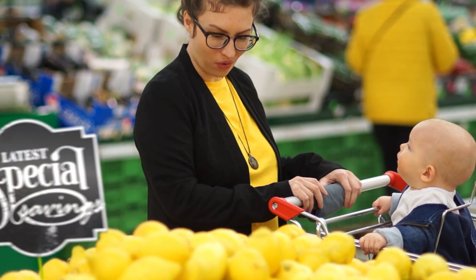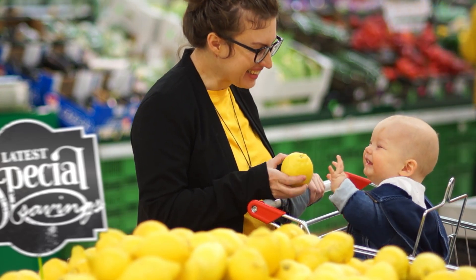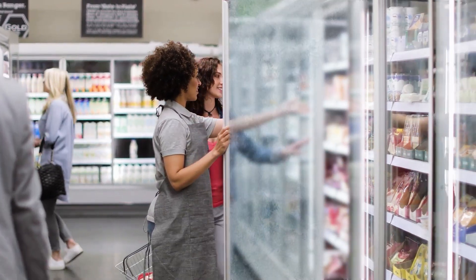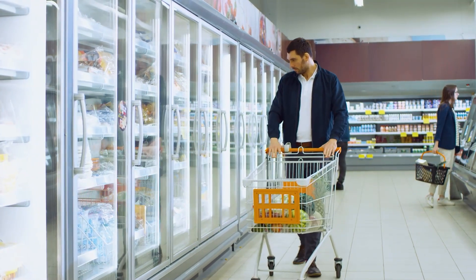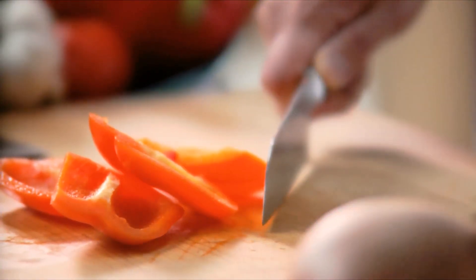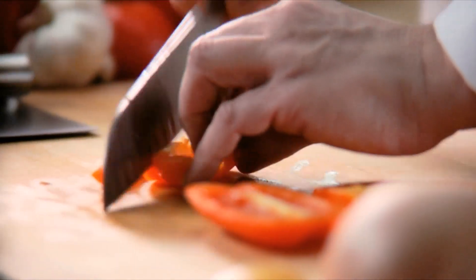The benefits of improving your refrigeration system go beyond energy savings and include an enhanced customer experience. With anti-sweat controls, what's in stock will be on full display without being hidden by window fog. And quality LED lighting will improve visibility. Plus, by keeping your products fresh, you reduce food waste, which is both a win for the planet and a win for your bottom line.